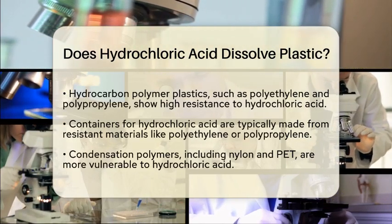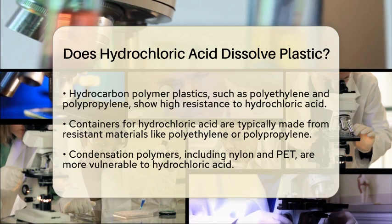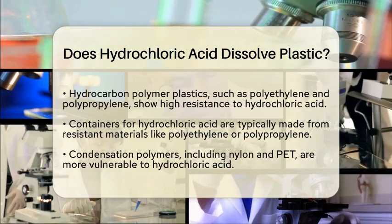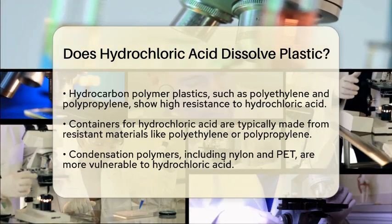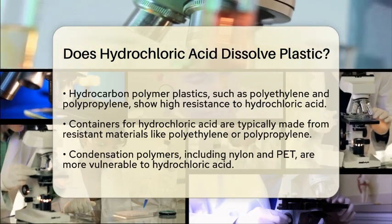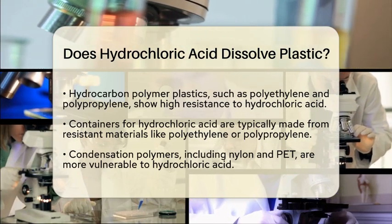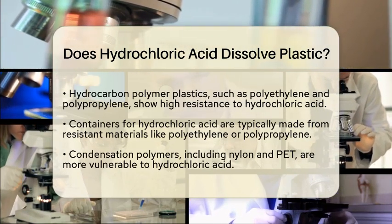On the flip side, some plastics are more vulnerable. Condensation polymers, such as nylon and polyethylene terephthalate, also known as PET, can break down when they come into contact with hydrochloric acid. This means that over time, hydrochloric acid can cause these plastics to degrade or even dissolve.